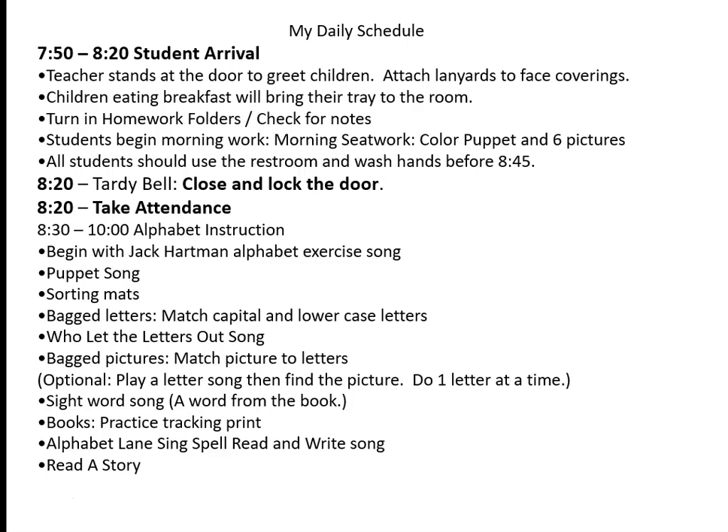Here is a sample of what my daily schedule looks like. When the children arrive, I am greeting them. Our children are wearing masks and I'm attaching lanyards. They're not eating breakfast in the cafeteria — they eat in the classroom. I'm collecting homework, so it's a very busy time. The children can very easily color a puppet and color their six words, so their puppets and six pictures are at their seats. After attendance, the tardy bell, and the pledge, we're ready for alphabet instruction. I walk around handing them their capital and lowercase letter and picture cards for the day.